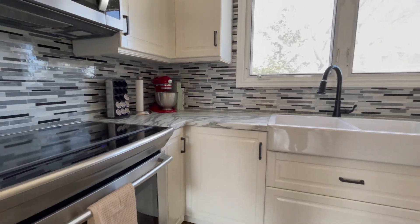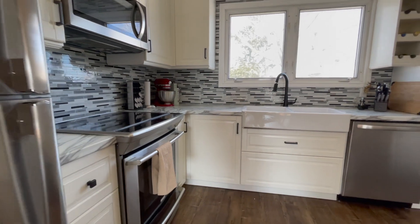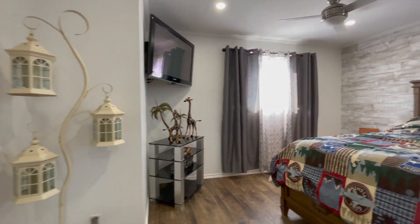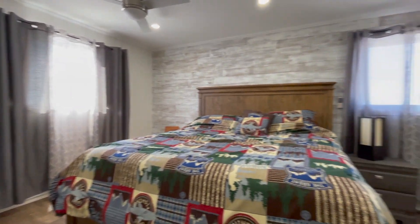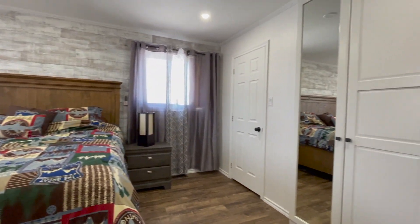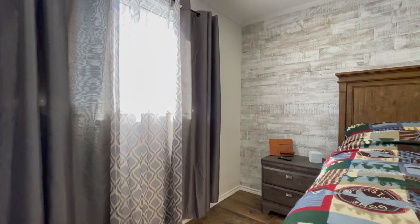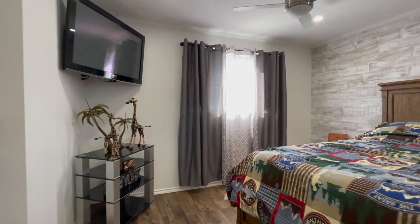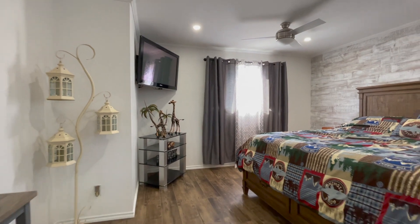And most importantly, you'll have plenty of cabinet space. Fall in love with the master bedroom featuring his and hers closets and a barn board feature wall, adding warmth and dimension to this room.